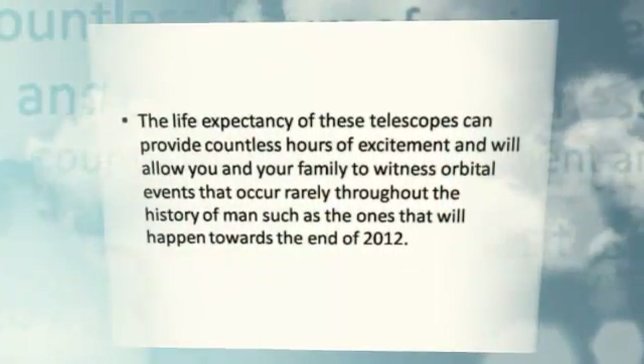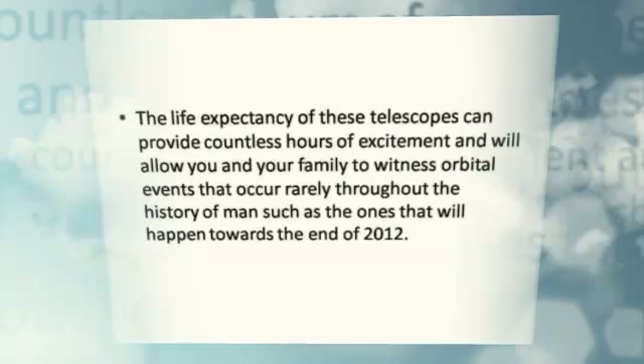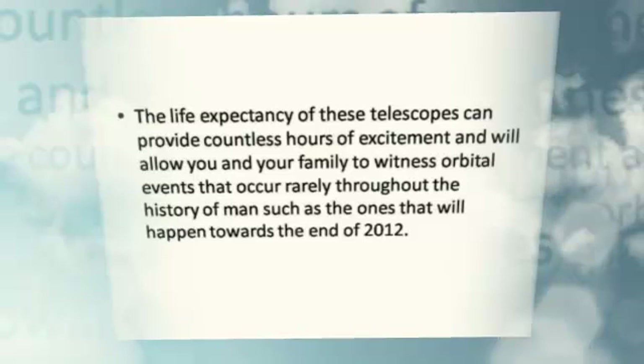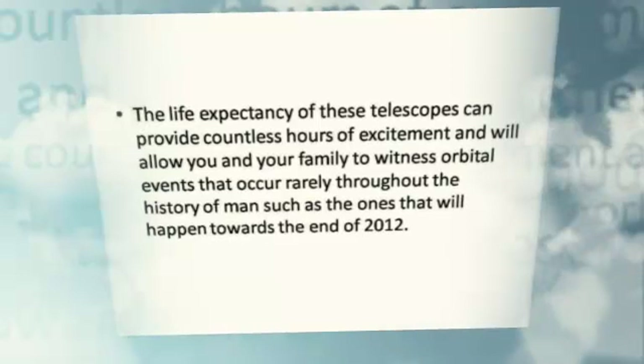The life expectancy of these telescopes can provide countless hours of excitement, and will allow you and your family to witness orbital events that occur rarely throughout the history of man, such as the ones that will happen towards the end of the year.